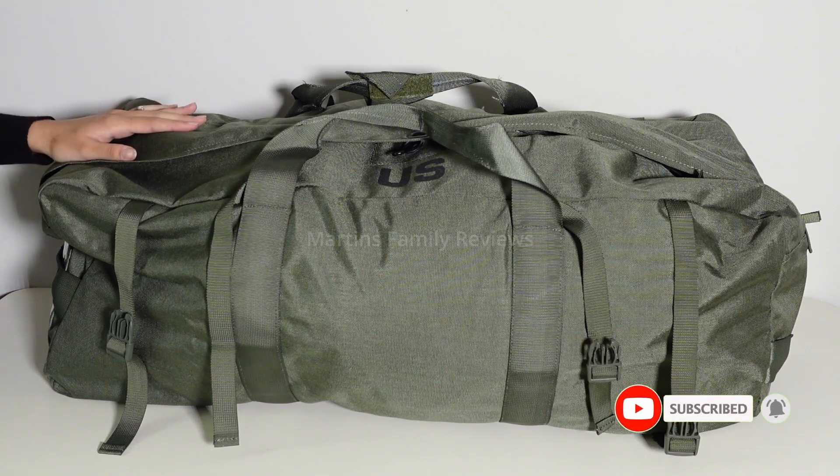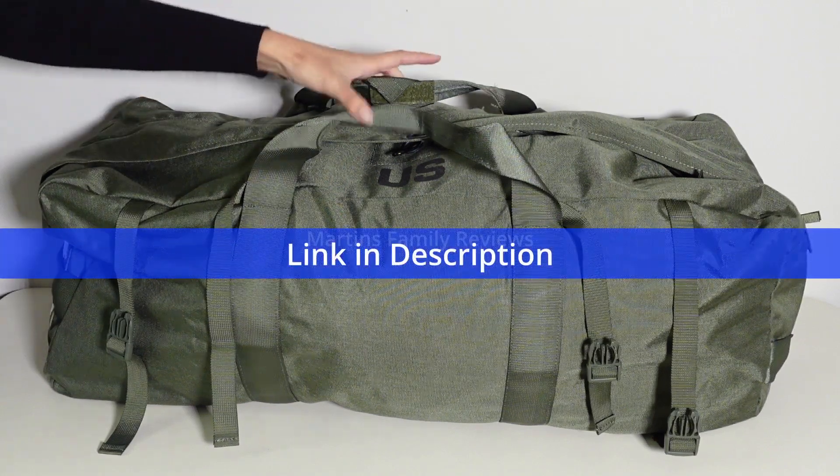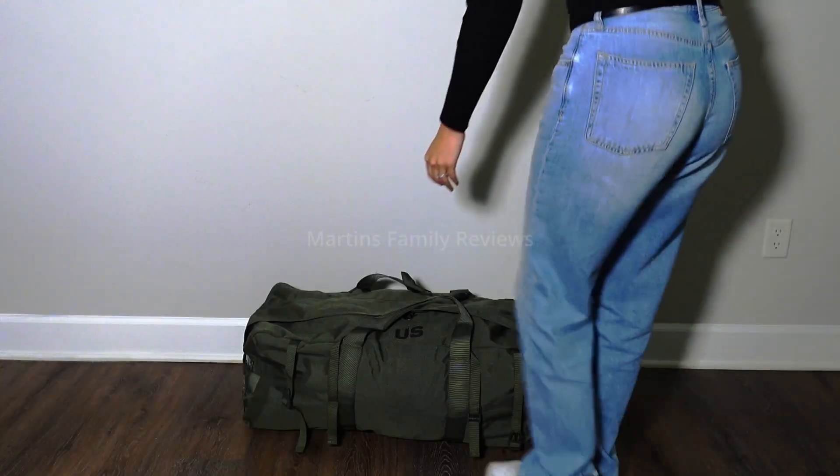The convertible padded shoulder straps allow it to function as a backpack as well for a hands-free carry option, or you can use the straps on the top for a horizontal carry.